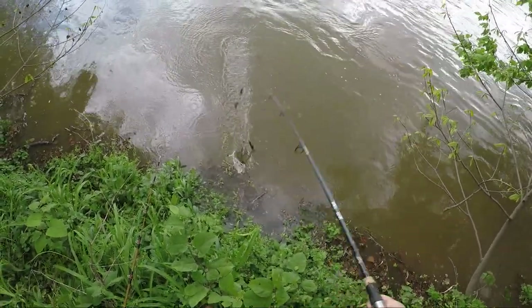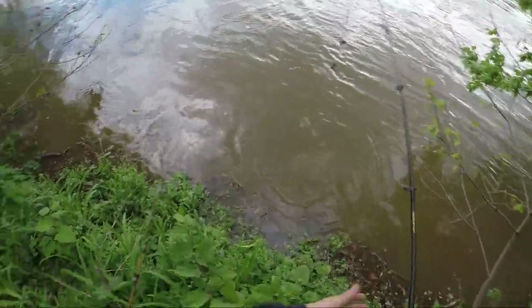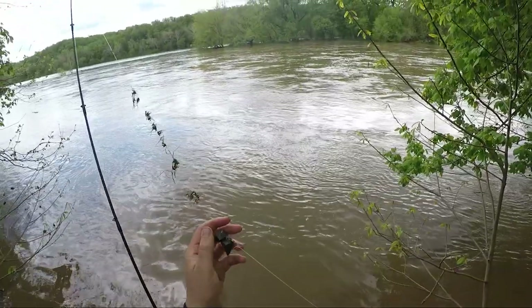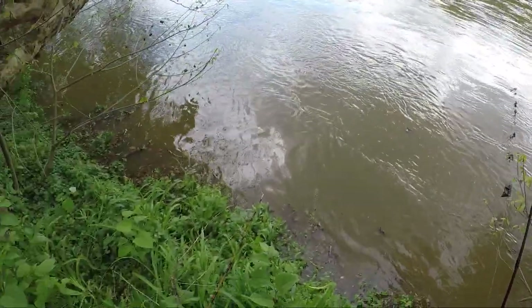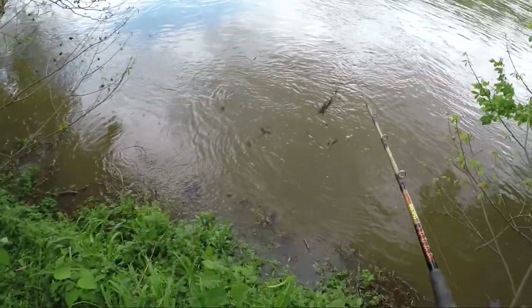Alright guys, this is going to be the end of my day today. I've got a bunch of small bites but I've only got that one committer — they're just being really finicky right now, which is understandable. We got that one decent size channel catfish. We're going to take him home and cook him up, and I'll take you guys along with me. Stay tuned, we'll be back with you guys when we get home.